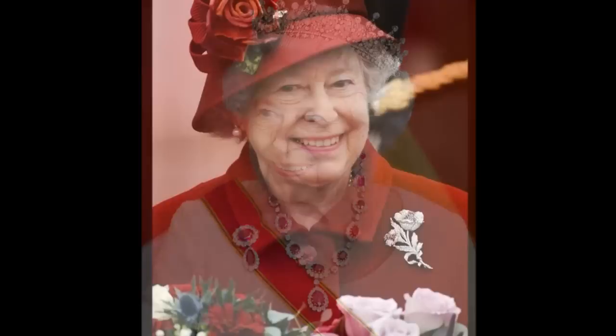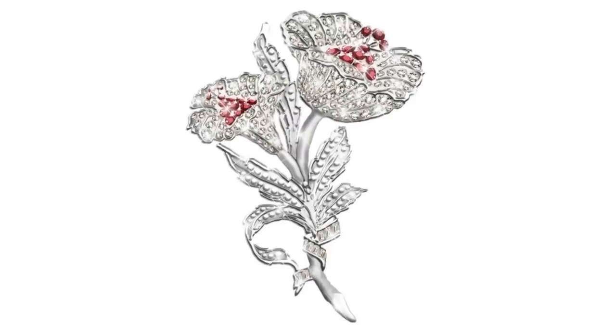The Australian Hibiscus Brooch. A gift to the Queen Mother from Australia, this brooch depicts two diamond Australian Hibiscus flowers with ruby centres. The Queen has a particular fondness for wearing this brooch on deep red outfits.